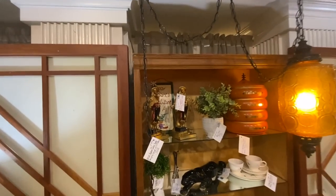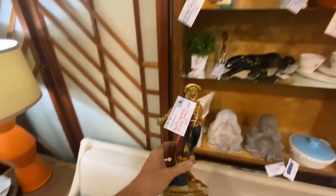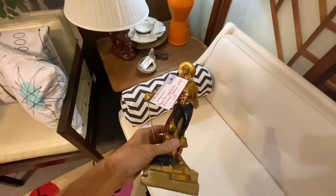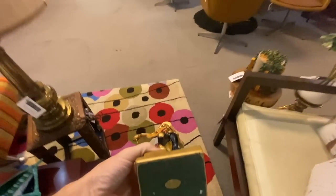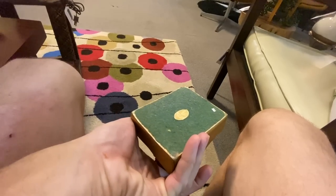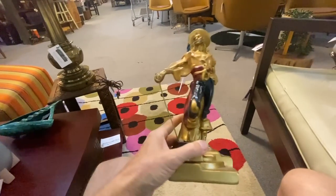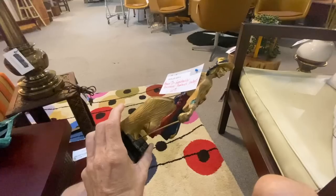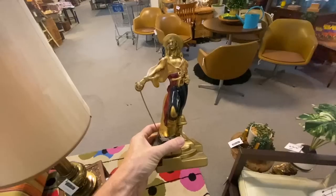I really like these Swashbuckler Buccaneer bookends. They look like armored bronze but they're very, very lightweight. The label reads Adams — they are ceramic. They're really nicely done, but at $60 they would have to be armored bronze for me to buy them as a reseller.